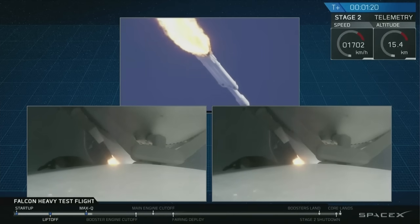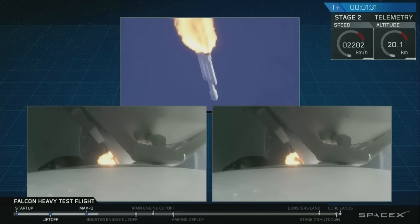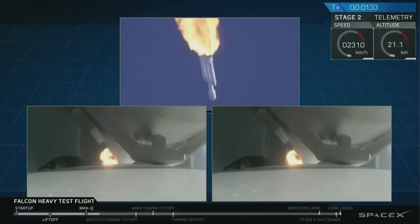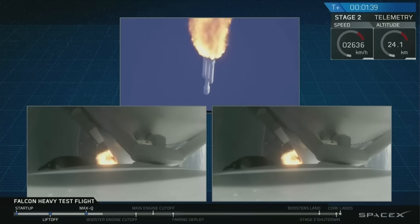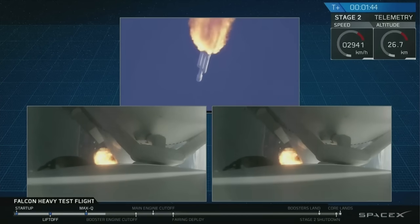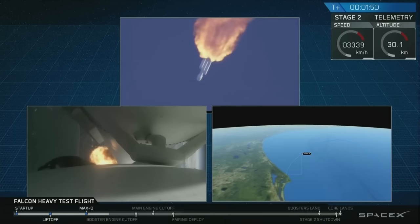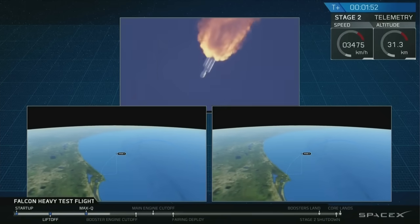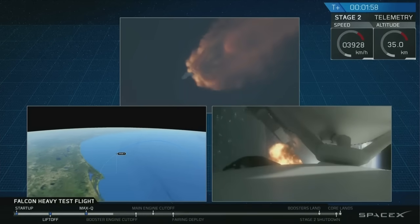Side boosters are now throttling back up to full power. Vehicle has reached maximum dynamic pressure — we're past Max Q, the period of maximum loads on the vehicle. Next up, we'll be waiting for the side boosters to begin to throttle down prior to booster engine cutoff and separation two and a half minutes into flight. GNC trajectory looks good on the Falcon Heavy. Reports show that the M1D engine performance is nominal.